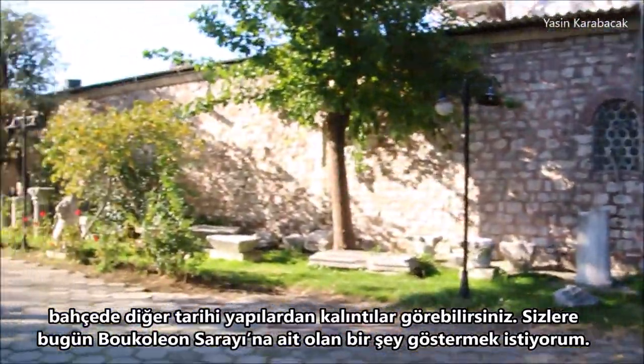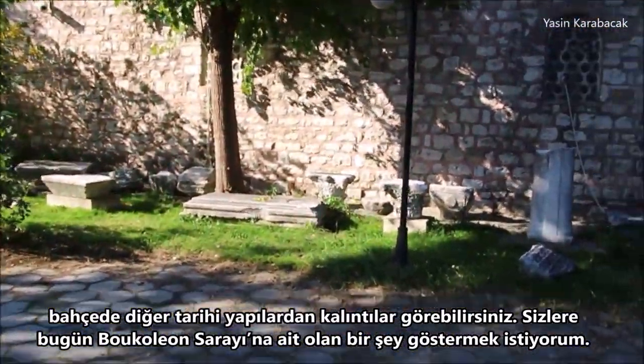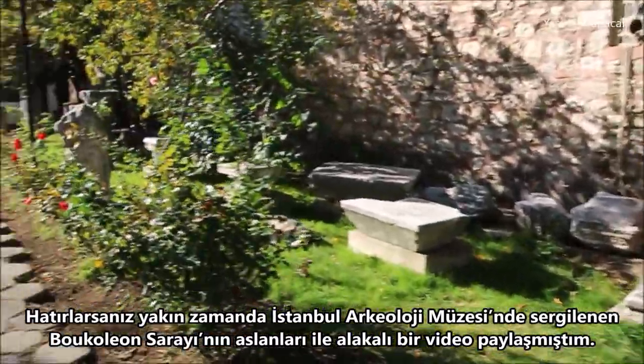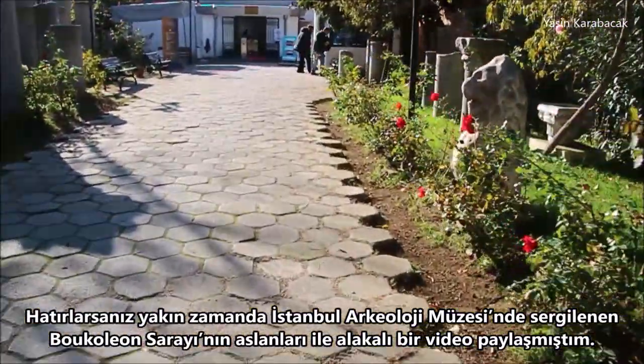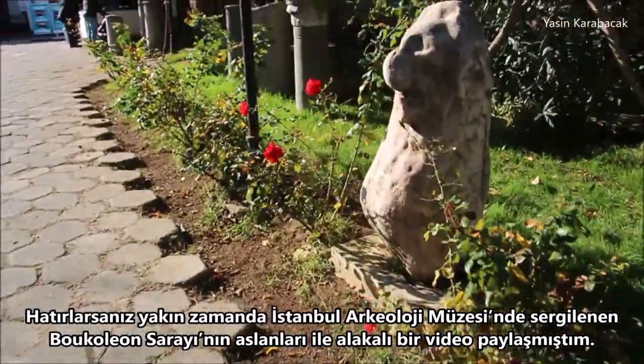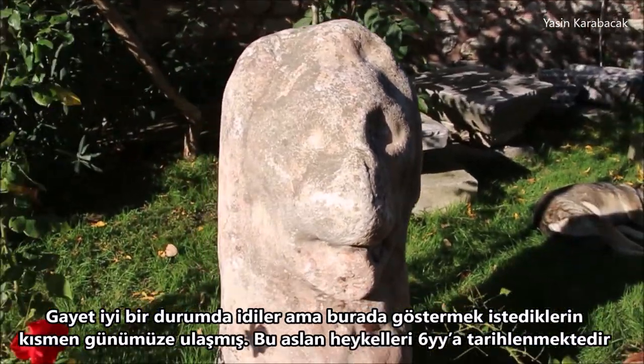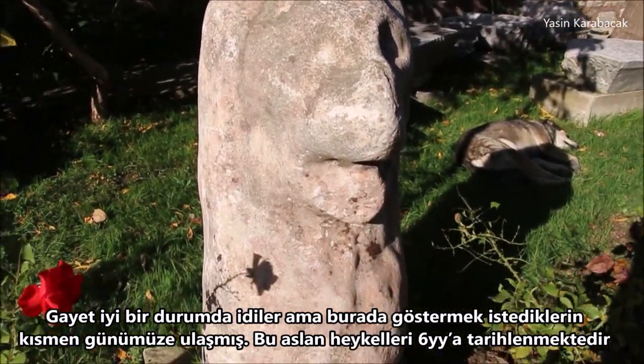I want to show you one of them which belongs to the Bukeleum Palace today. If you remember, I recently shared a video about the lions of the Bukeleum Palace which are exhibited in the Istanbul Archaeological Museum today. They were in very good shape and condition, but the ones I want to show you here are partly survived.